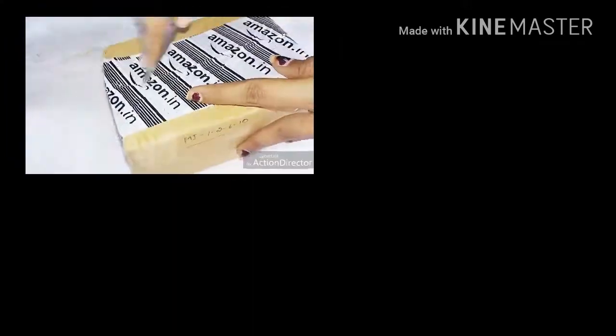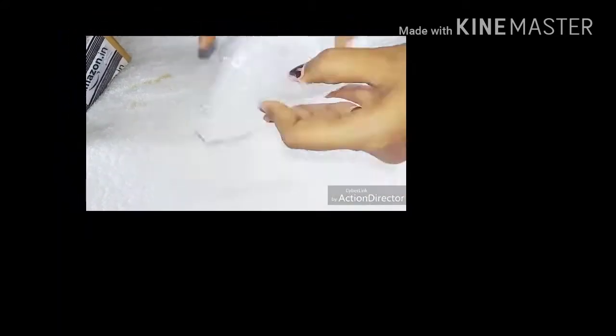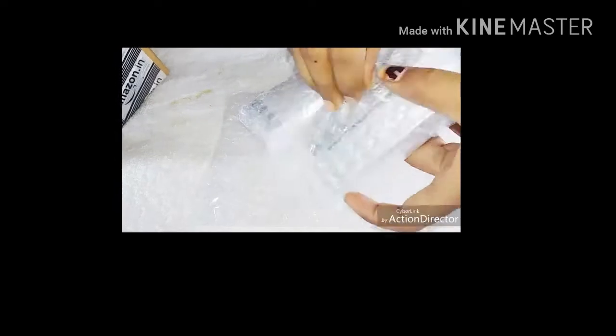Hi guys, welcome to my channel. Today I want to review the MI Fashion lipsticks. When we talk about lipsticks, the main things we talk about are color, price, expiry, and stain power. So let's get into this.